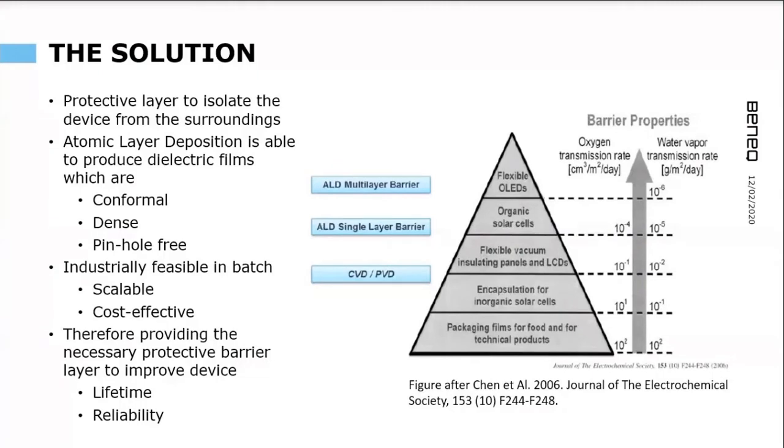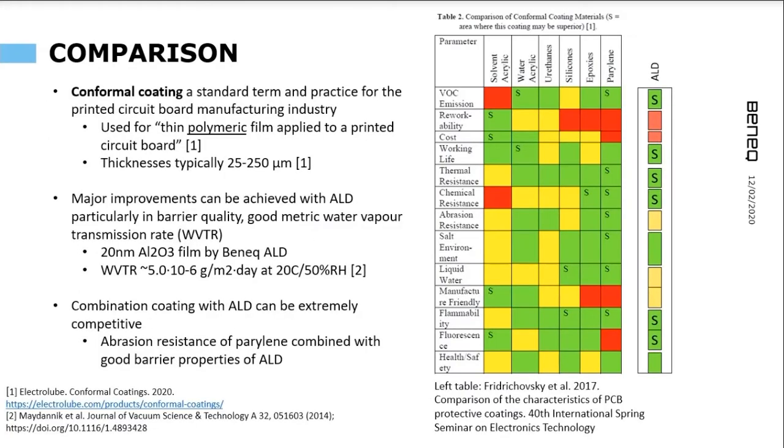As we know, ALD can provide dielectric films that are very dense and conformal — they will coat anywhere on the coated part. On the right there is an application-driven chart showing which applications require which type of barrier properties. We see the trend that higher barrier quality requirements favor ALD. In an industrial setting, ALD is also a feasible and scalable deposition technique that can be made very cost-effective, all targeting improved device reliability and lifetime.